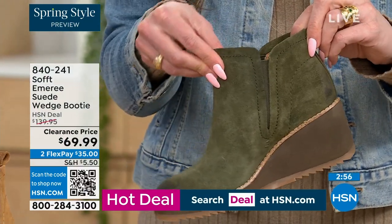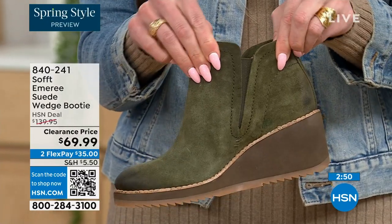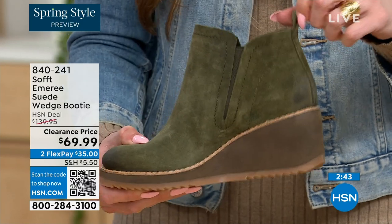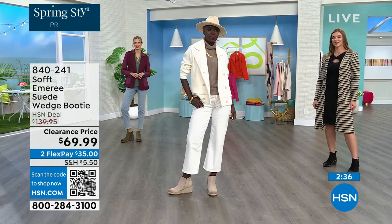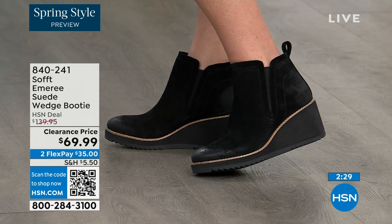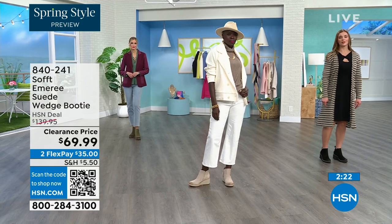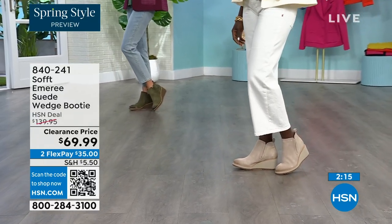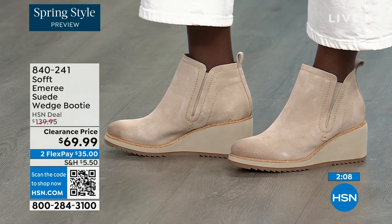These are a true slip-on booty — there's no zipper. You slip them right in and you can see that beautiful goring that moves with you. There's a cute little pull tab on the back so you're not going to break any nails getting them on. There is incredible cushioning from the heel all the way to the ball of the foot — a lot of times we forget about the heel, but this is cushioned heel to toe. Diana looks like she's in Aspen right now with that outfit.